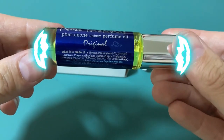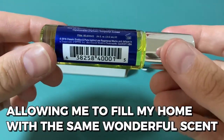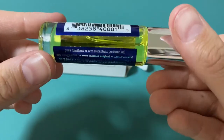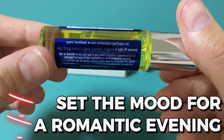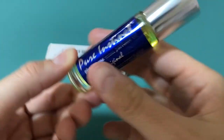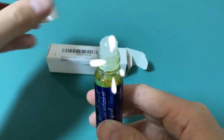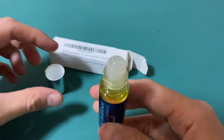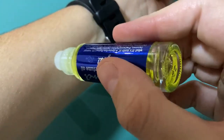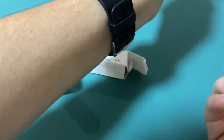I appreciate that Pure Instinct Roll-On Perfume is compatible with a diffuser, allowing me to fill my home with the same wonderful scent. It's a great way to set the mood for a romantic evening or to create a relaxing atmosphere after a long day. The only thing I don't like about this product is the roll-on applicator, which can sometimes be a bit messy if I'm not careful, but it's a small price to pay for the benefits that come with using this product.